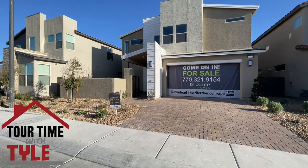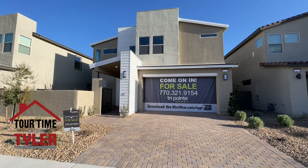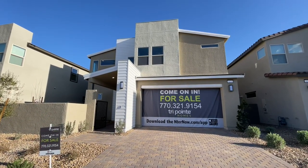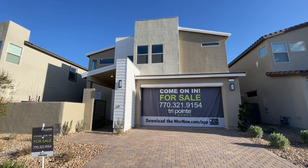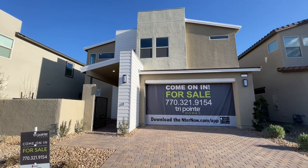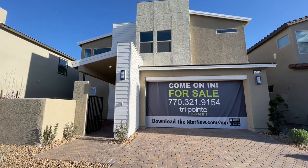We are in Arden. This is a TriPoint community. If you don't know who they are, they are formerly known as Pardee, but they lumped all of their subsidiary brands so that they are known across the country. Still Pardee quality, just under a new brand name.